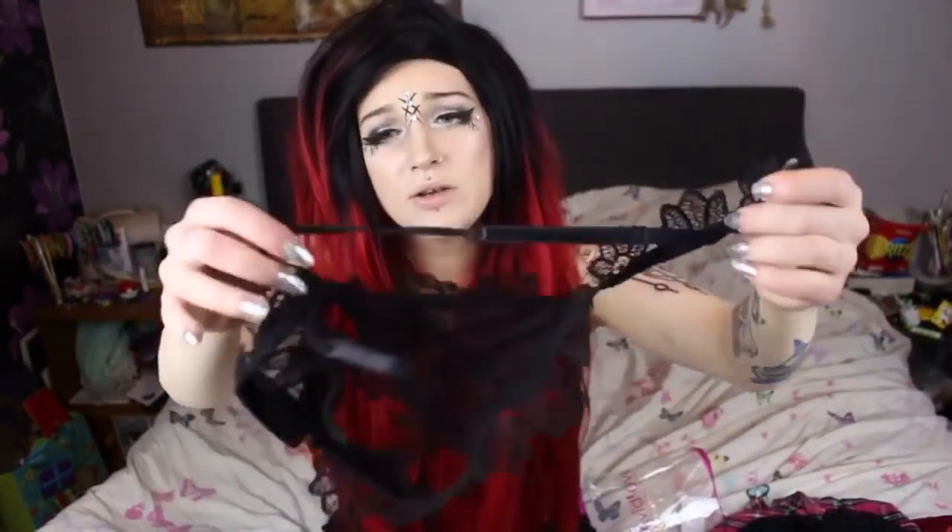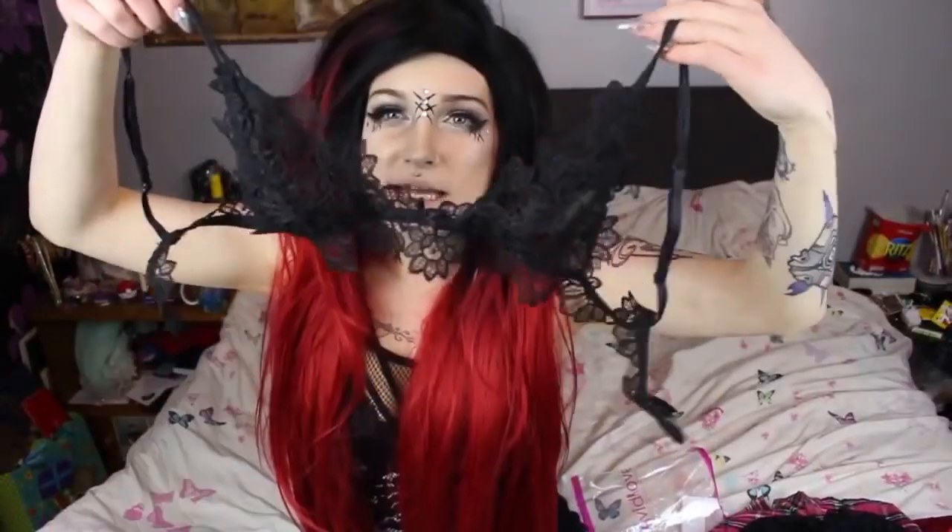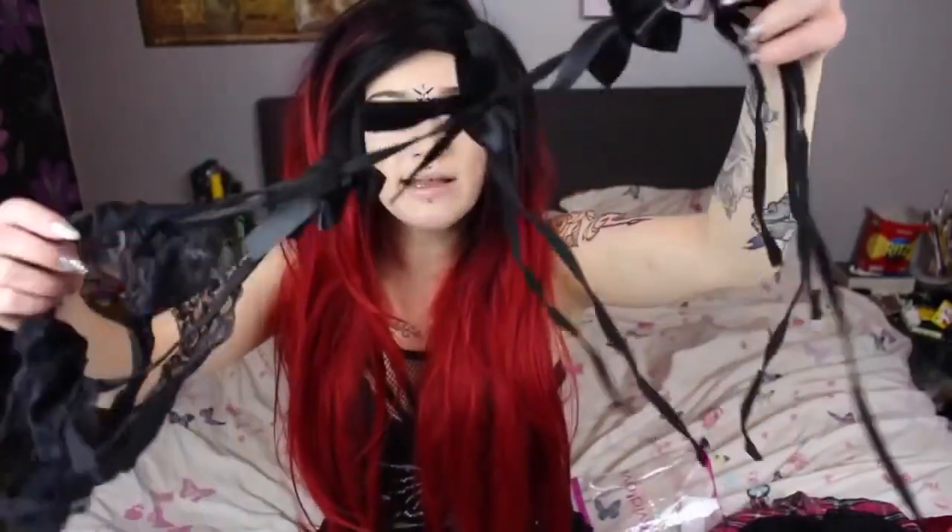This next thing is from Primark. I really like this — it's cute to wear in the summer and also looks good as lingerie. It's like a cute little lacy brow crop top. I think it's cute, I love it.